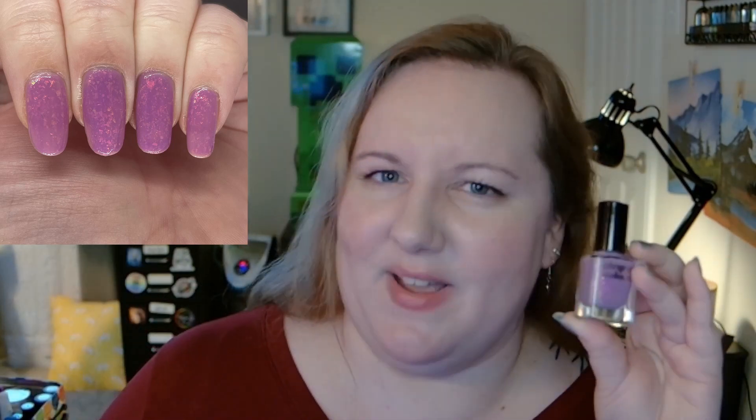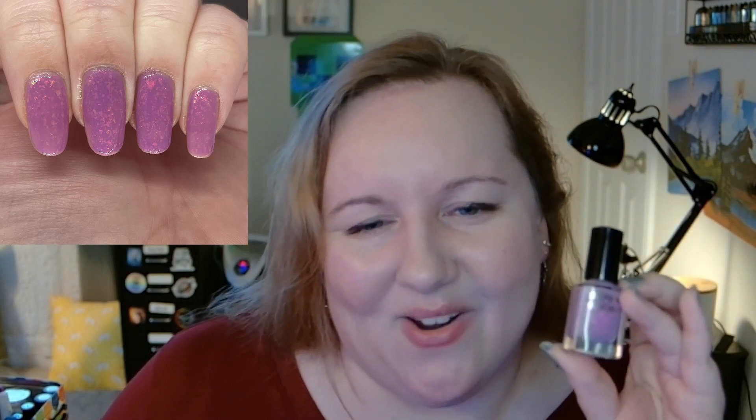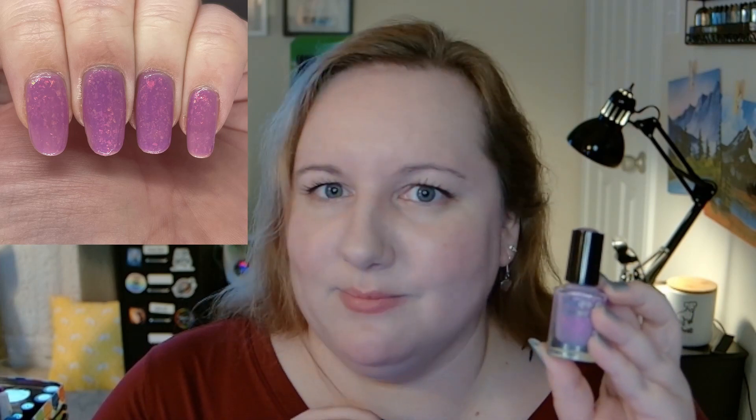Next I have some Cirque Colors — Sugar Plum, which is a crelly with iridescent flakies. I like purples and reds for Valentine's Day, and this one reminds me of candy and winter. When I opened my drawer and looked at my pinks, purples, and reds, this one stood out. It's a muted purple that I don't wear often, but I weirdly like that for Valentine's Day — bright purples are for spring, muted or pastel purples are for winter, apparently!